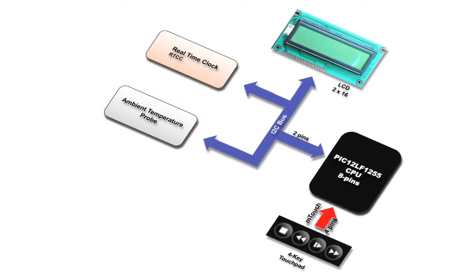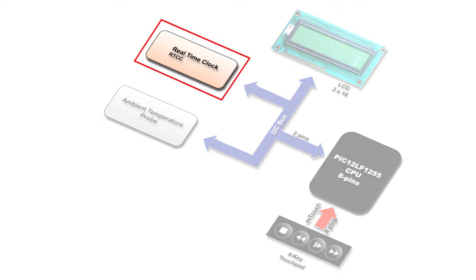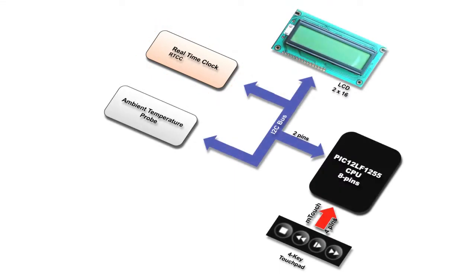We decided therefore to add a temperature probe. Finally, challenging the MCU with a little more processing, we've also added a real-time clock device. The management of these three items only uses two wires or pins of the MCU.